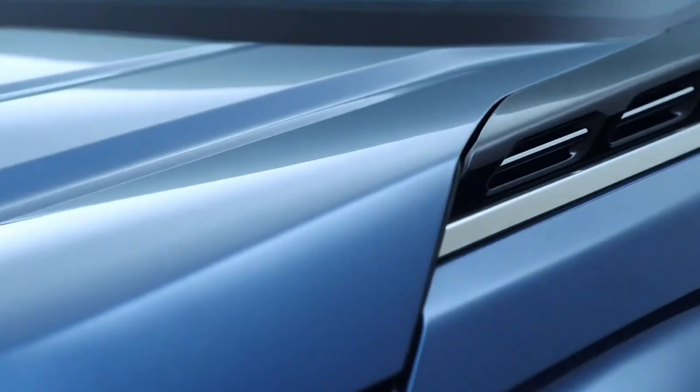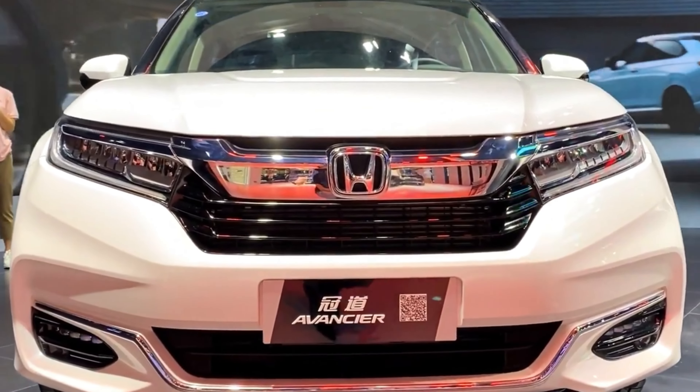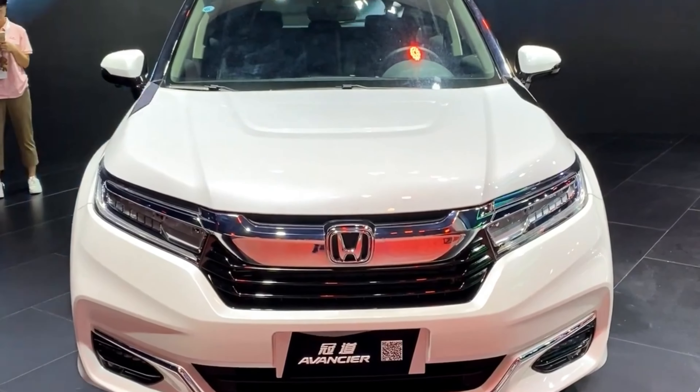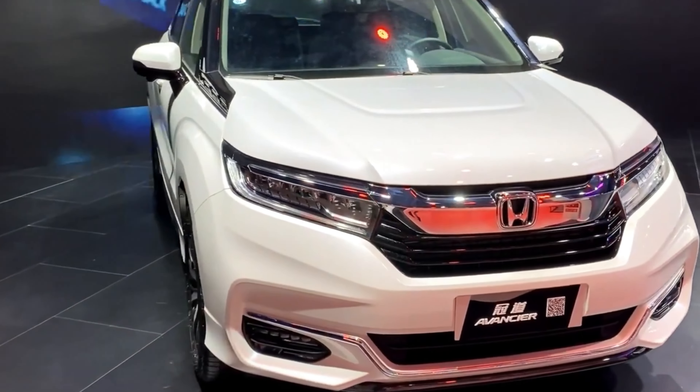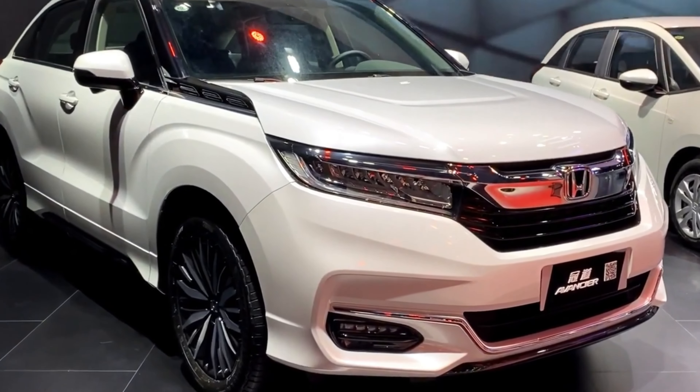Let's dive right in with the exterior design. The 2024 Avanciere is an absolute head-turner. It exudes an aura of sportiness and sophistication, thanks to its sleek lines and muscular curves. The front fascia is bold and aggressive,